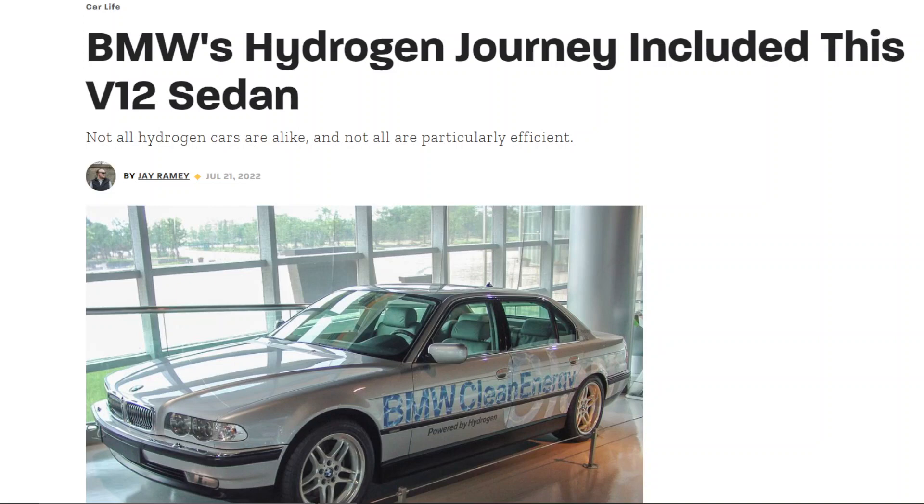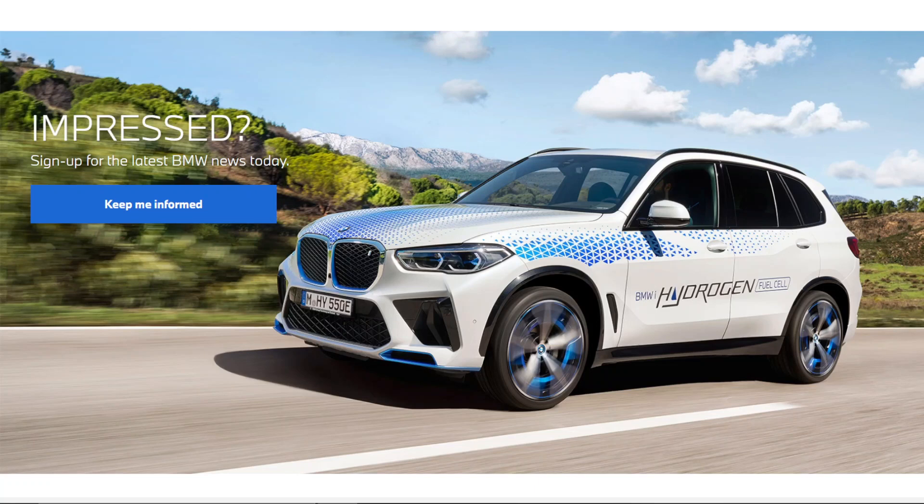So why exactly is BMW investing in a hydrogen production vehicle, even though we all know that the costs are extremely high and the infrastructure is non-existent? That question is exactly what we're going to discuss in this video.